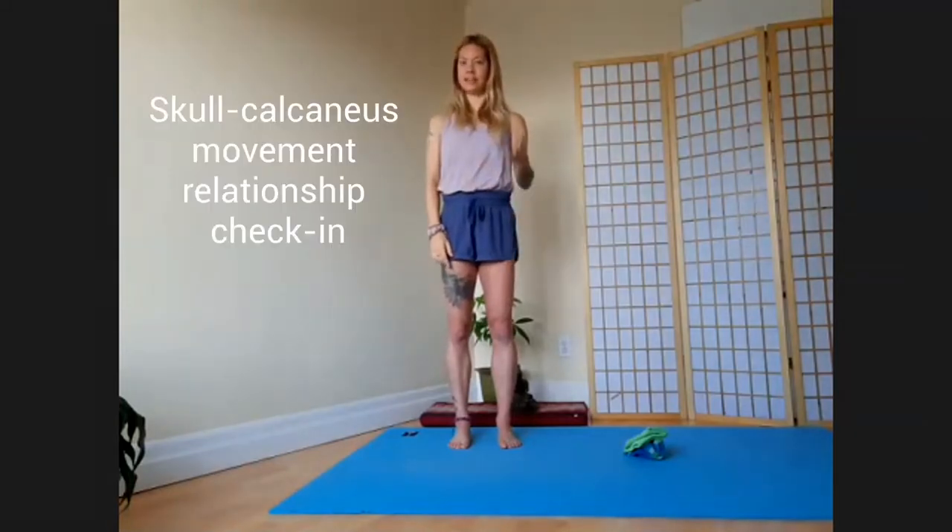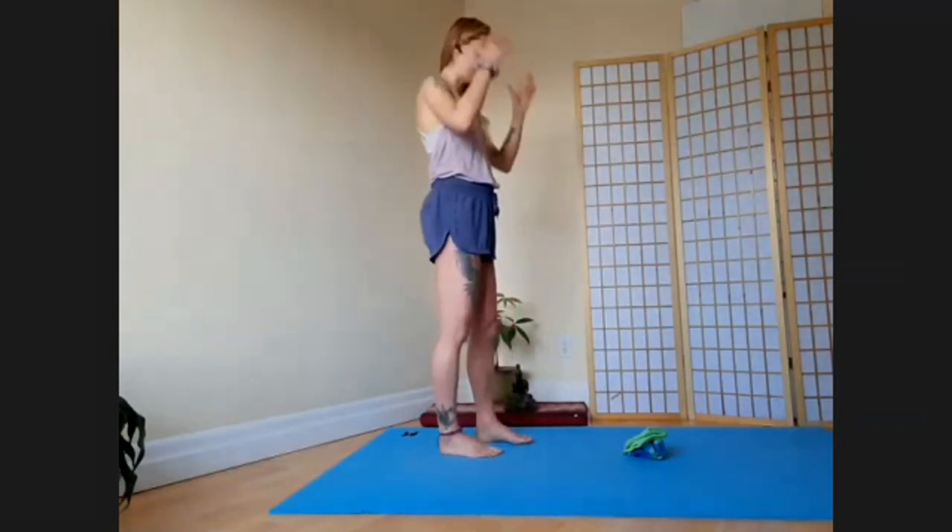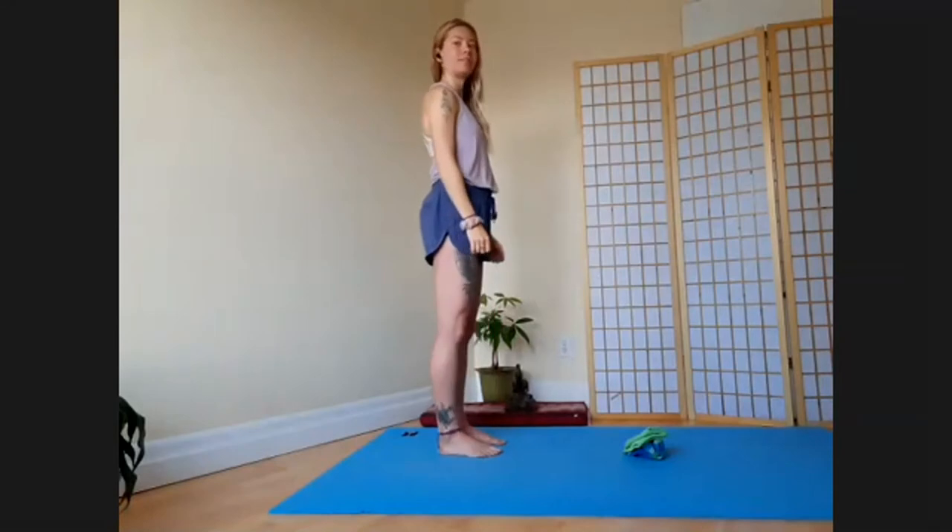So here's where we're going to have some fun. First, let's check in with our skull movements, just generally to make sure that we know where our head is sitting on our body today. So let's do our 3D neck and skull movement assessment check-in.